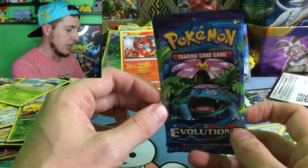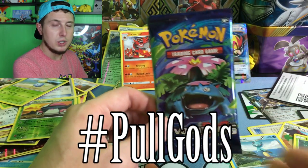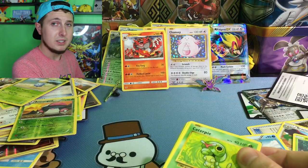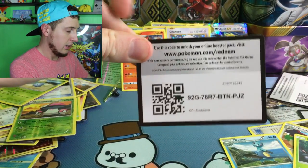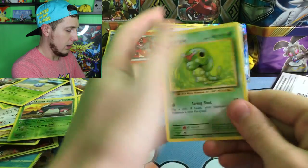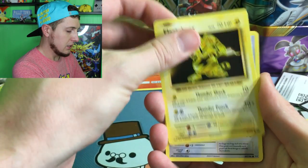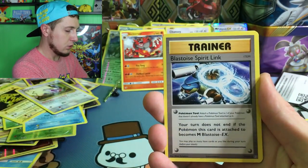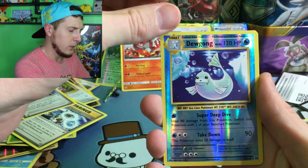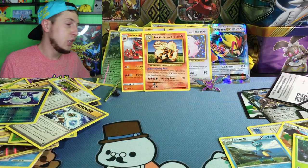Last but not least, we have an Evolutions booster pack — our last booster pack of the video. Pull gods, I'm praying to you — give us something good. That Misty's Full Art Determination would be amazing. Here's our code card. We have a Caterpie, a Drowzee, a Magikarp, an Electabuzz, a Rattata, an Energy Retrieval, a Blastoise Spirit Link, a Pidgeot Spirit Link, a Reverse Holo Dewgong which is a rare, and our rare spot goes to an Arcanine. Arcanine's a cool Pokemon — I'll take it!